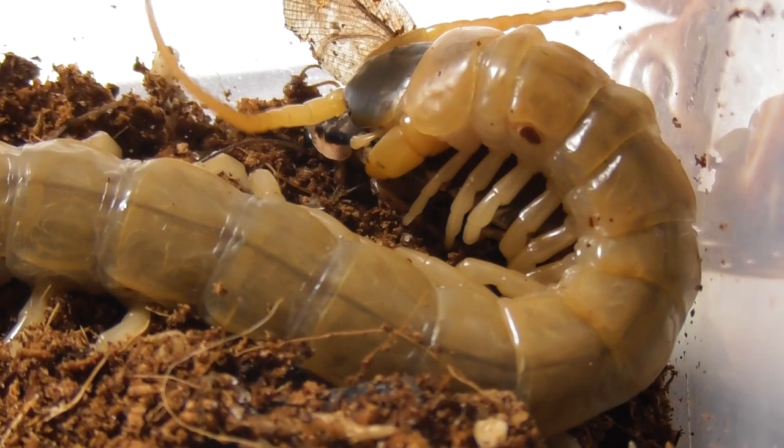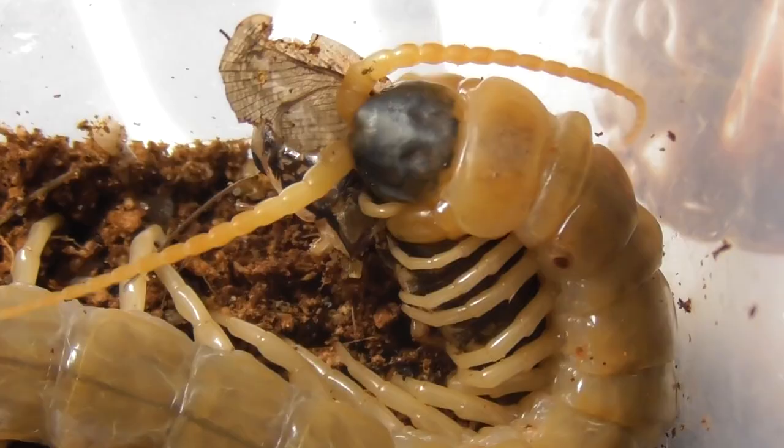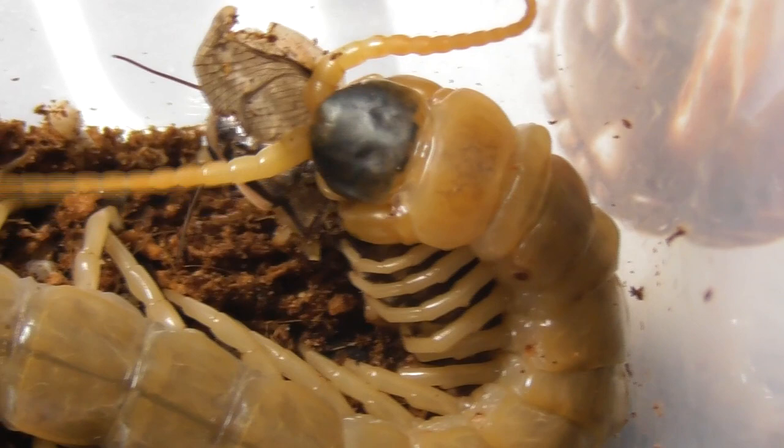The species Ethmostigmus rubripes is widely distributed across Australia, and this particular form comes from Western Australia, apparently from a fairly arid location, in which its pale colouration likely evolved as a form of camouflage.